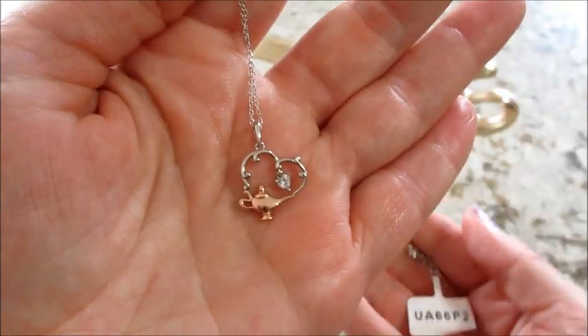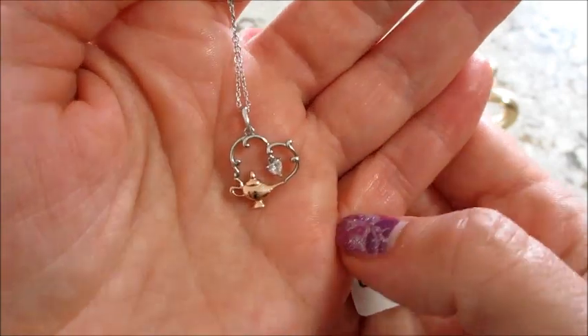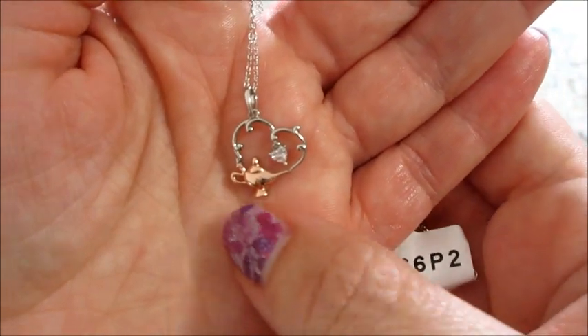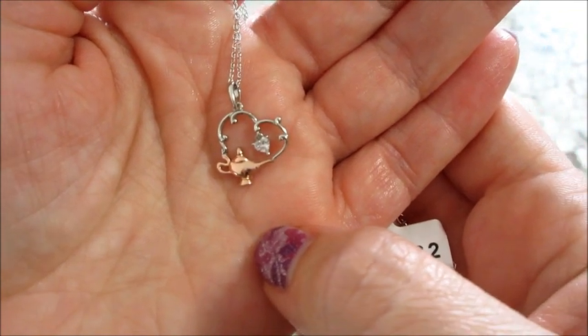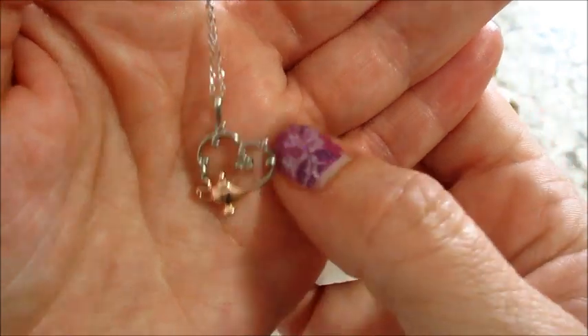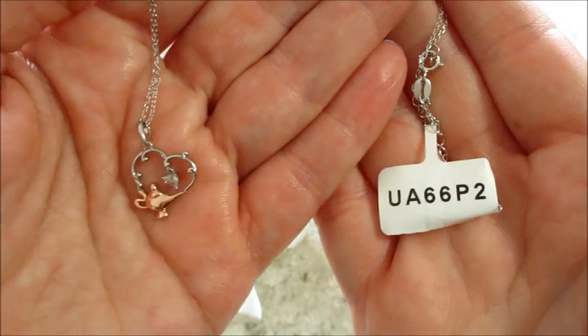That's adorable! I do like the two tones — typically I don't, but I think it serves a purpose in this necklace. One color is the genie lamp, and then the other, which kind of looks like smoke, is silver, and then it dangles in the middle. That's adorable!